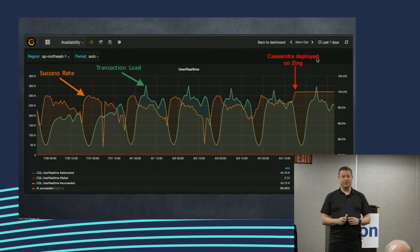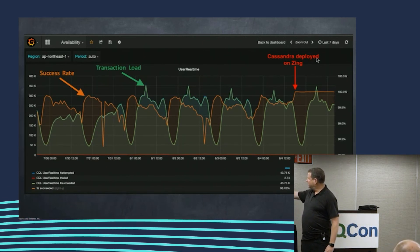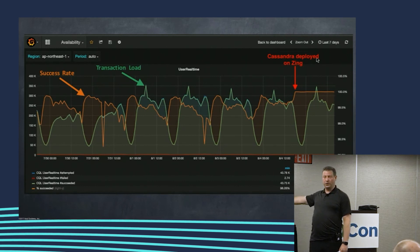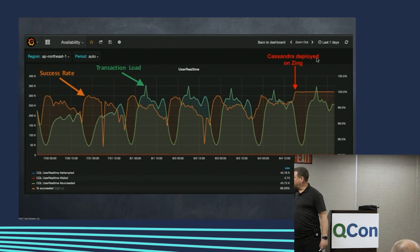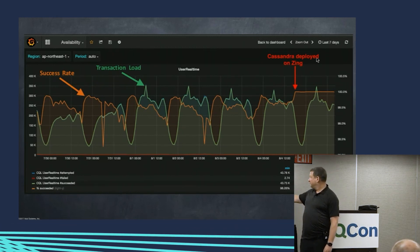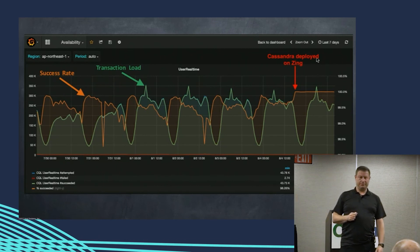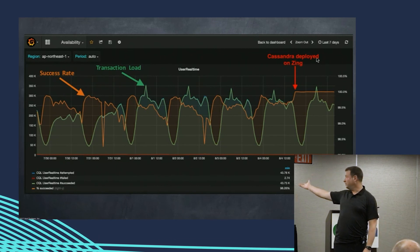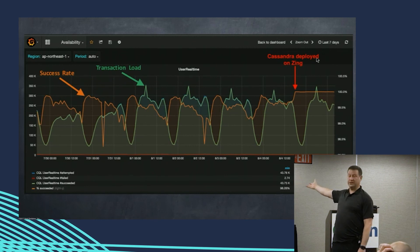Here's a picture of how things look in production. If you want an application that has daily workloads and weekend loads that look like this and reacts with timeouts and failed requests — and this is the top 2% of success rate on the left — you turn on Zing on that kind of thing and success rate goes through the roof. Timeouts go away, and the way I know that whole thing on the left was GC-related is that all we did was turn on Zing on the cluster.